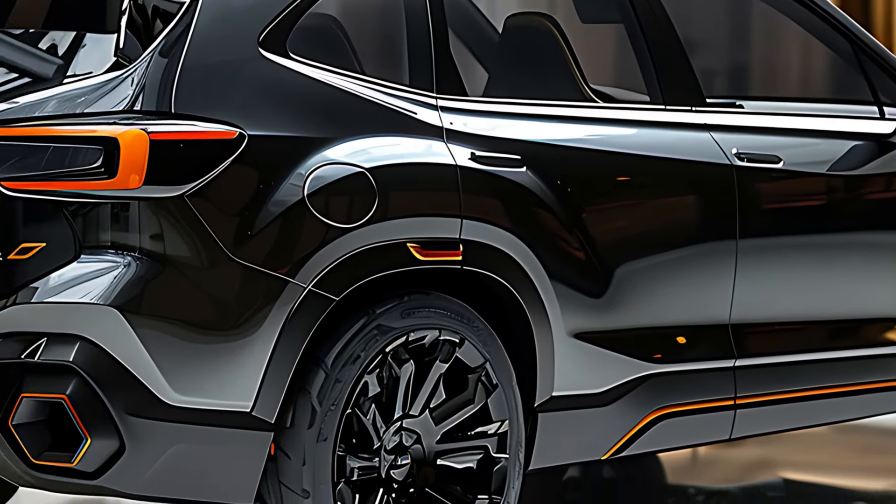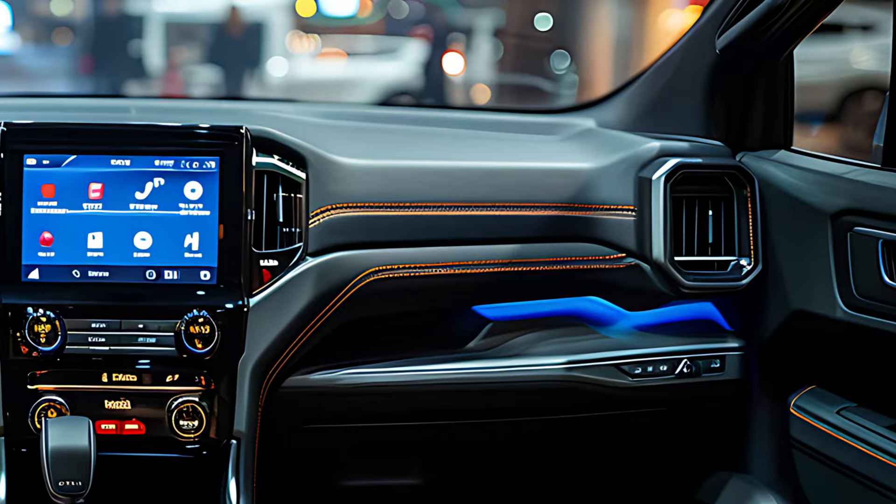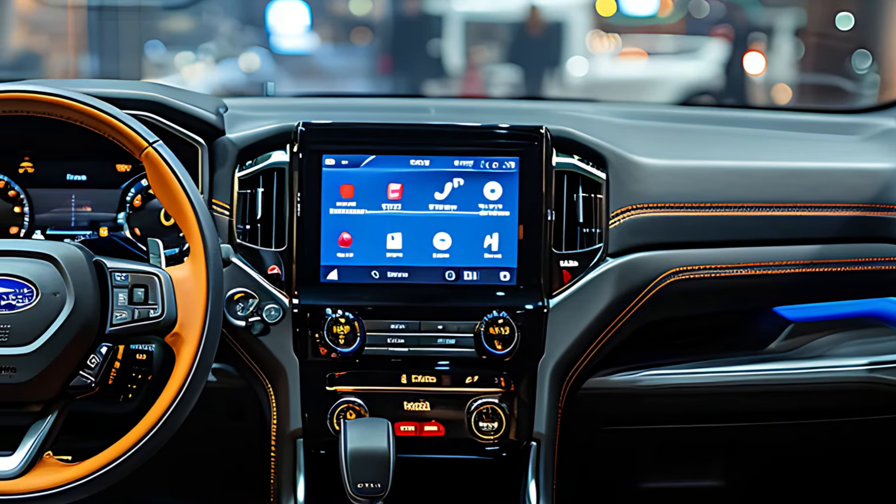The 2025 Forester will likely offer a range of engine options, including a naturally aspirated boxer engine and a potential hybrid variant. Paired with a continuously variable transmission (CVT), these engines promise smooth acceleration and impressive fuel efficiency. The Forester's precise handling and responsive steering contribute to an engaging and enjoyable driving experience.